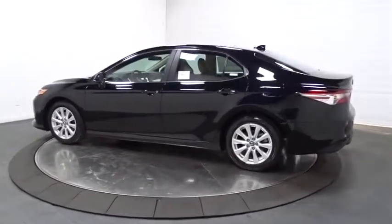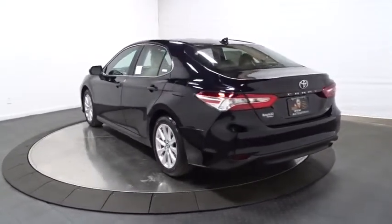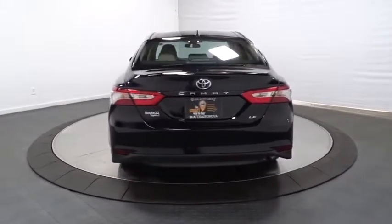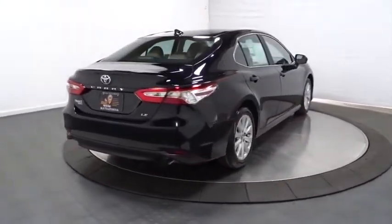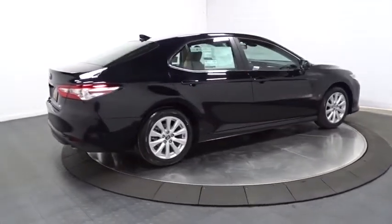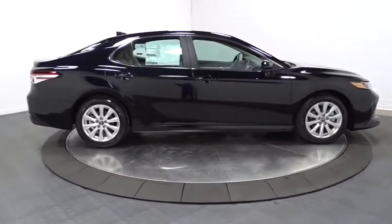Here are some of this vehicle's great options: backup camera, keyless entry, front-wheel drive, electronic stability control, MP3 capability, trip computer, clock, tachometer, day and night rearview mirror, outside temperature gauge, engine immobilizer, color door handles, four-piece floor mat set, low tire pressure warning, and power rear window sunshade.